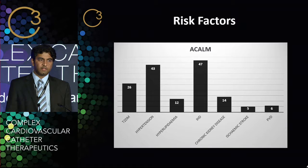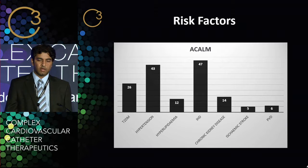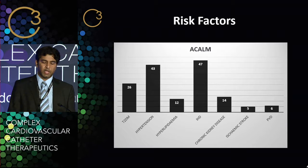In terms of risk factors for patients who went on to have cardiogenic shock, we see traditional cardiovascular risk factors such as type 2 diabetes, hypertension, high cholesterol, ischemic heart disease, and kidney disease. But surprisingly, these values are fairly low compared to the risk factor profile in patients who have acute coronary syndrome.